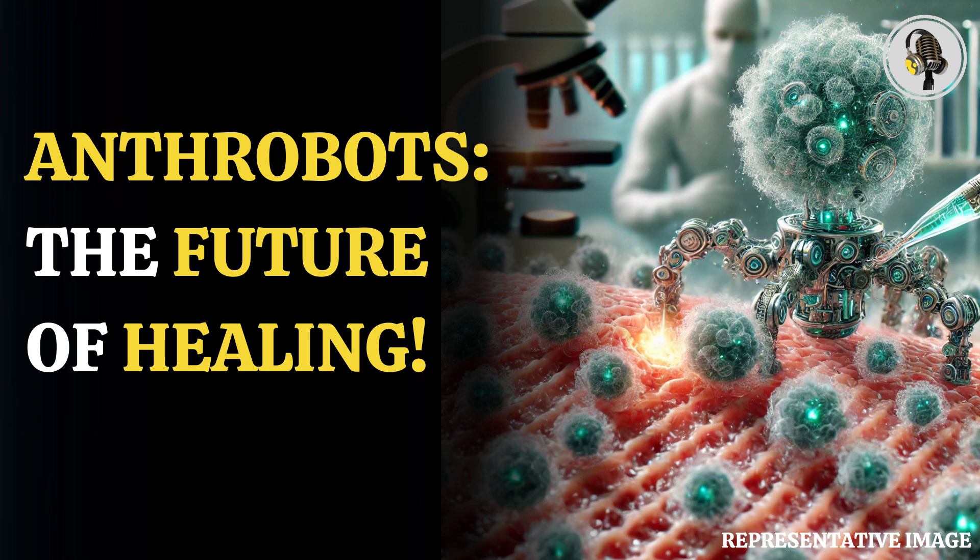Welcome to our podcast where we cover unique and interesting stories for you. In this episode, we will discuss tiny human cell robots that may heal wounds.